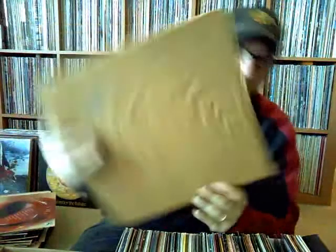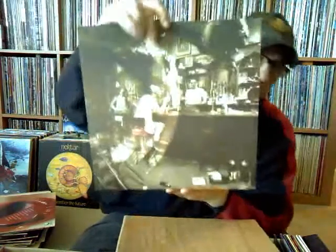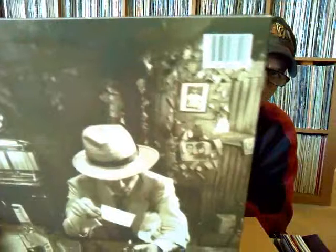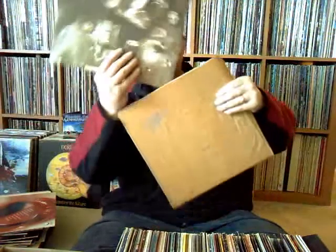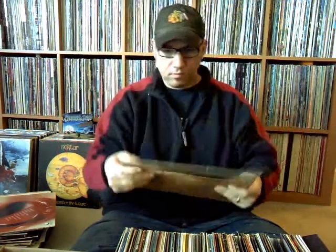Led Zeppelin's 'In Through the Out Door' with the paper bag — and it's definitely intact, not ripped or anything, so I'm really pleased to get that. This is a later '80s pressing with the barcode on there — probably the first time I've seen that on this album. The inner sleeves are in there too. This is a watercolor inner sleeve — you can put a paintbrush with some water on it and it will change colors. He didn't attempt to do that. Really glad to see the bag is intact — you definitely don't see that anymore.